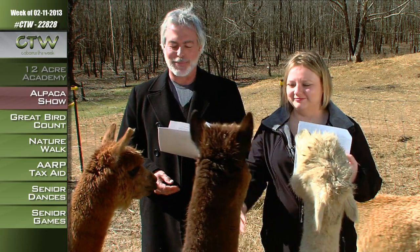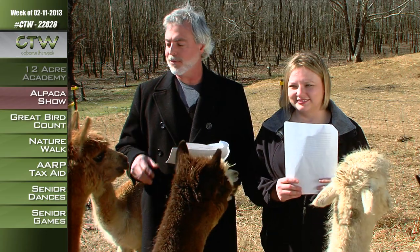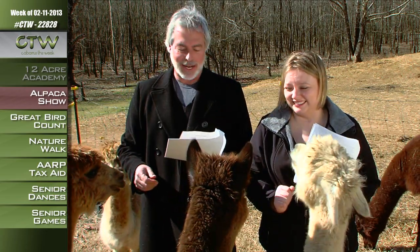Accessories and other products from the alpaca fleece will be available for purchase. If you've never touched one of these, they're really, really soft and they love carrots.